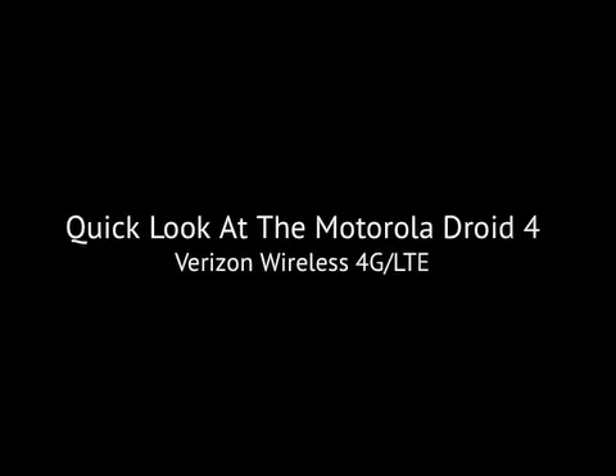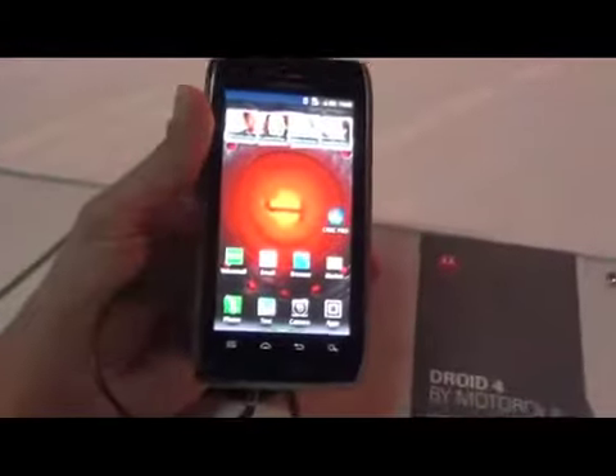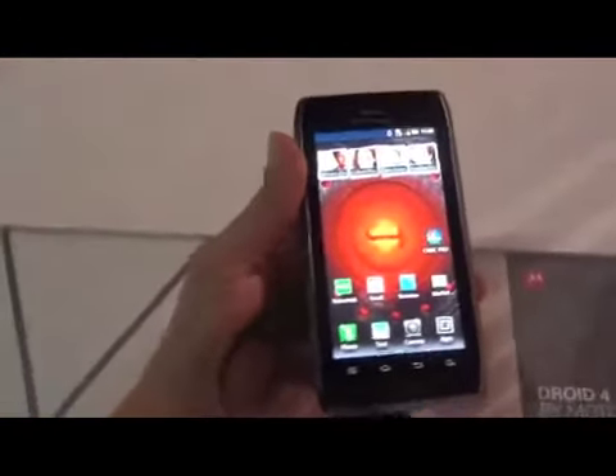More continuous coverage of CES 2012 from TheDroidGuy.com. Hey, it's TheDroidGuy here. We're taking a quick look at the new Droid 4 by Motorola.